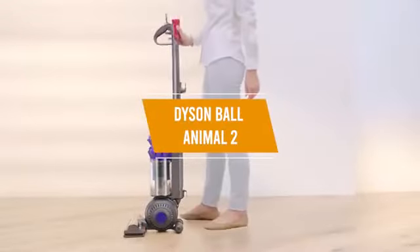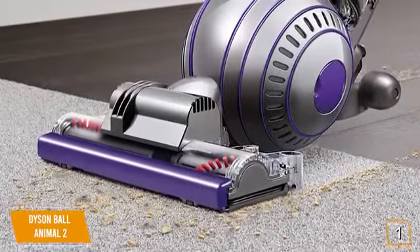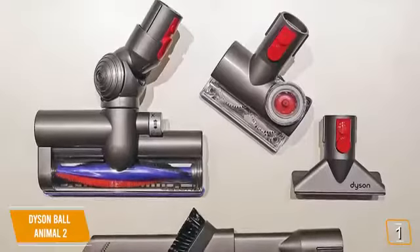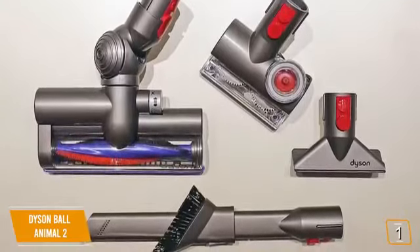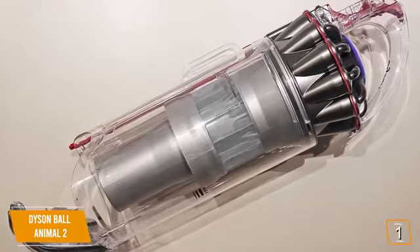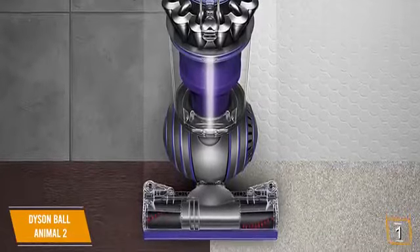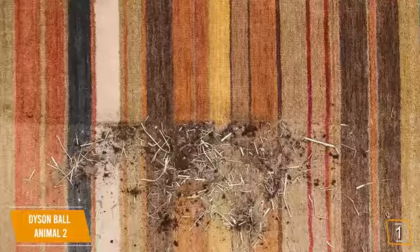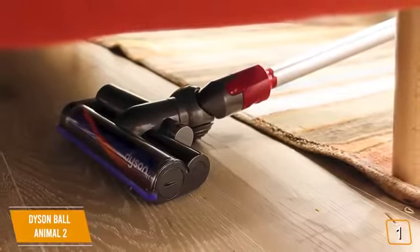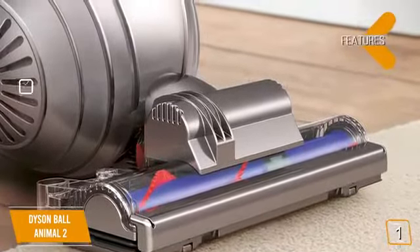The first product on our list is the Dyson Ball Animal 2, which offers the strongest suction of any vacuum on the market today. Its self-adjusting cleaner head seals in suction across carpet, wood, vinyl, and tile floors. When you buy it, you also get the turbine tool, stair tool, and combination tool to clean any area including hard-to-reach places. Whole machine HEPA filtration ensures allergens and bacteria are captured and trapped. Radial root cyclone technology channels airflow through the center of the main assembly, enhancing suction to capture more microscopic dust particles. The ball technology allows you to navigate furniture with a quick turn of the wrist.